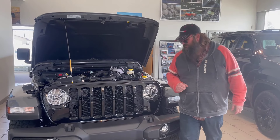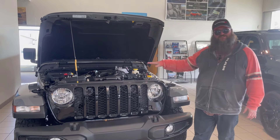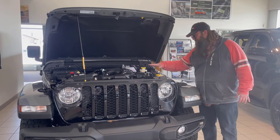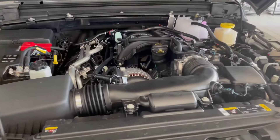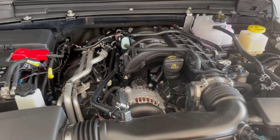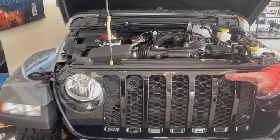Jethro standing in front of this beautiful 2023 Jeep Gladiator Willys Edition. It's got the 3.6 liter Pentastar engine. If you know anything about engines, you know that Jeep has been using this engine for a long time. It's a fantastic engine — rock solid, good for towing capacity, and really nice for fuel economy as well.